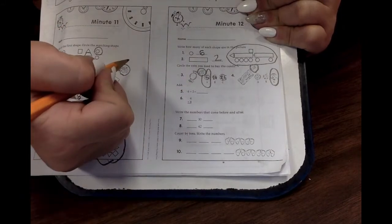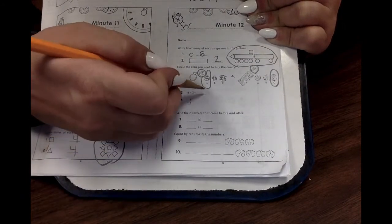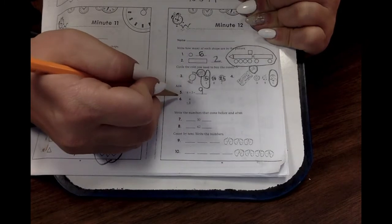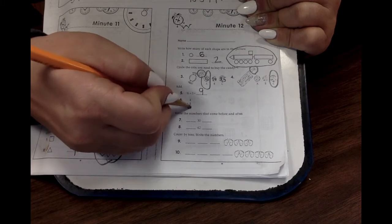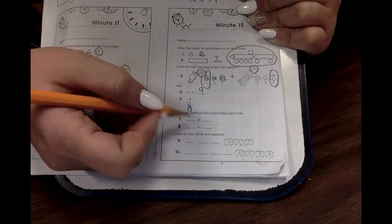What is six plus three? Six plus three. Did you say nine? That's right. What about four plus four? What is four plus four? Did you say eight? You're amazing.